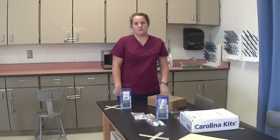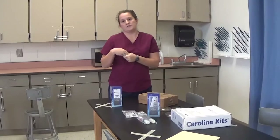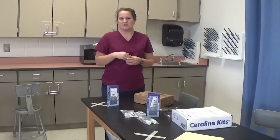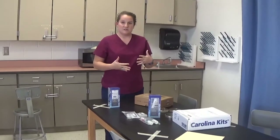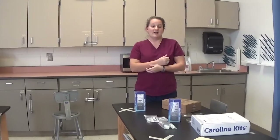We learn the genetics behind PTC tasting — how it's inherited, what it looks like on gel electrophoresis, and how to compare a strong taster versus a non-taster versus a weak taster genetically and in your DNA. Then we actually test your own sample to see whether you're a strong taster, a weak taster, or a non-taster, which is really cool.